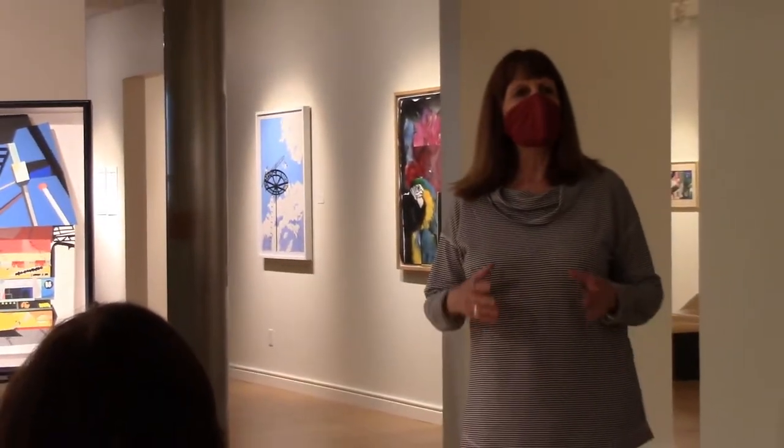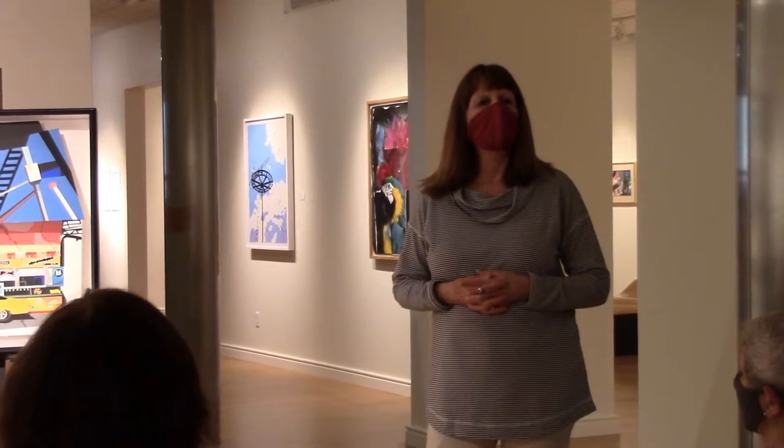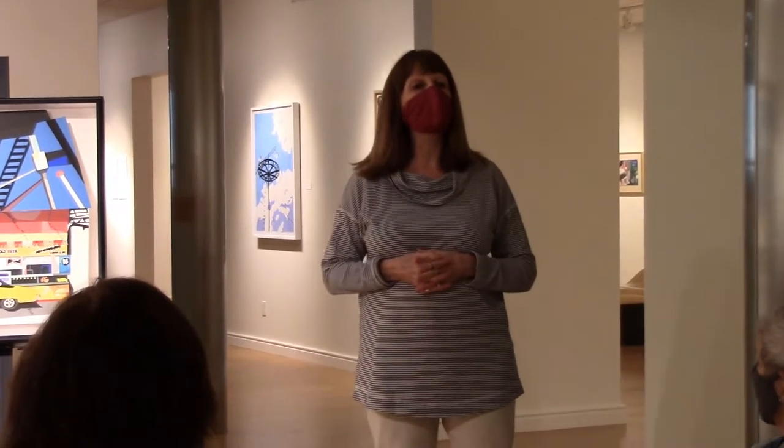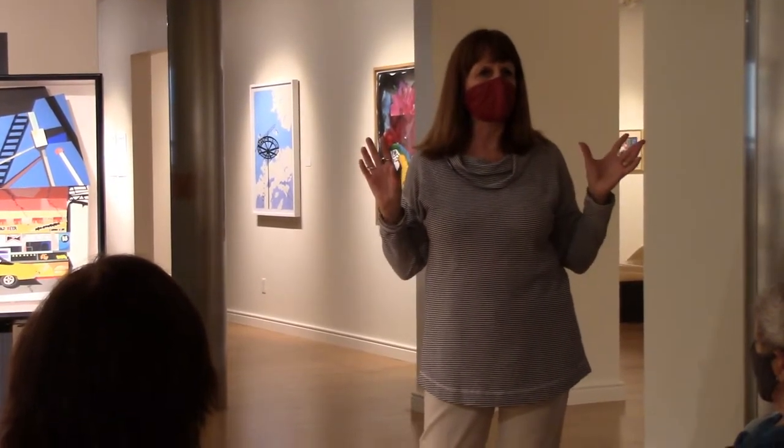Yes, it was a project undertaken during particular years. When we were down there in the 80s, the artists — it was the very, very beginning of even the thought of revitalization.